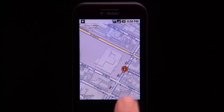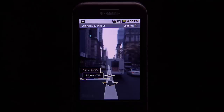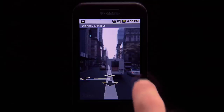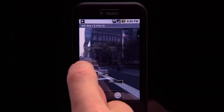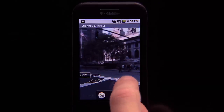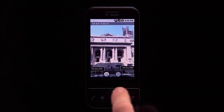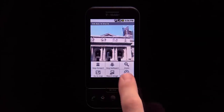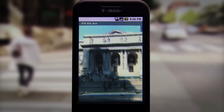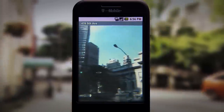Street View opens up a whole new world and lets you check out landmarks to help you quickly get where you're going. Panning around with the touchscreen is great, but what really brings it to life is compass mode. Simply press the menu button to start compass mode and the scene moves as you do.